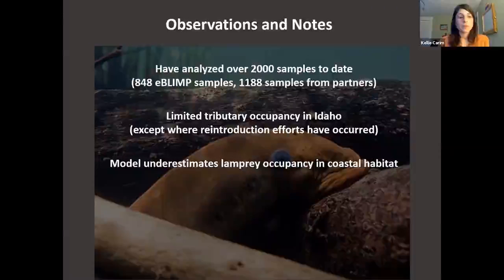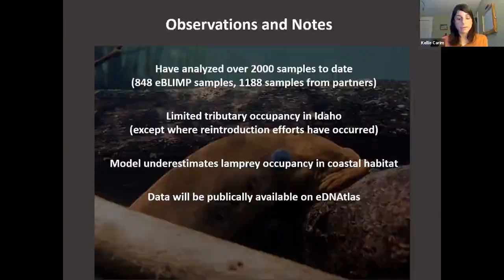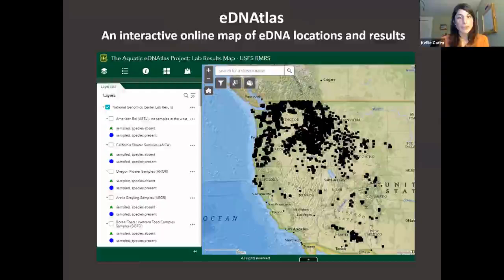So what are we going to do with all this data? It's really important for us to make this data available to any partners who are working on and care about this issue. We've been working to make the data publicly available on what we're calling the eDNA Atlas — an interactive online map of eDNA locations and results. Each black dot represents a place where an eDNA sample has been collected. If you Google search 'eDNA Atlas,' you can go online yourself and take a look. You can click for different species and look at where these species have been found on the landscape. It's available to everybody — folks who are just curious, and fisheries managers trying to understand all the information on a particular species.